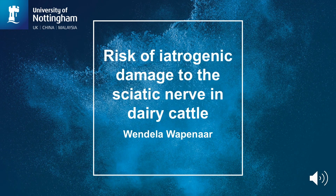Hi, my name is Wendela Rappenar, and I'd like to briefly tell you about the research findings of a study carried out at the School of Veterinary Medicine and Science in Nottingham.